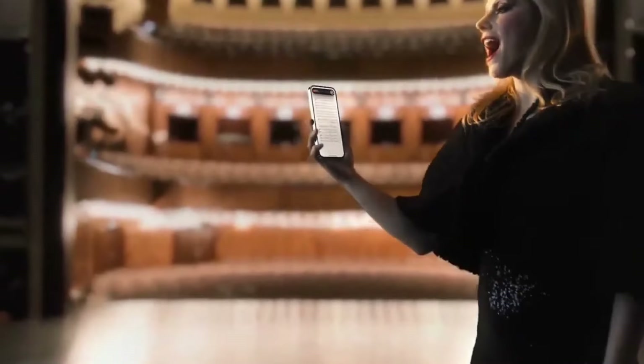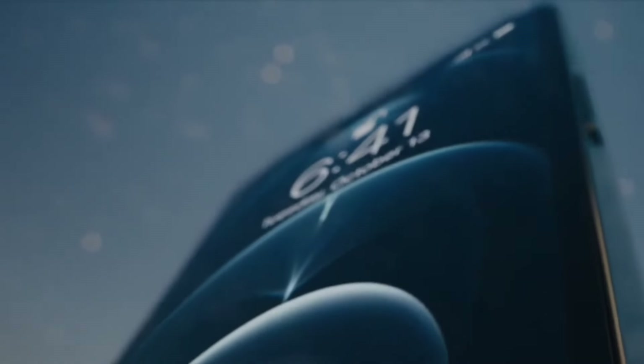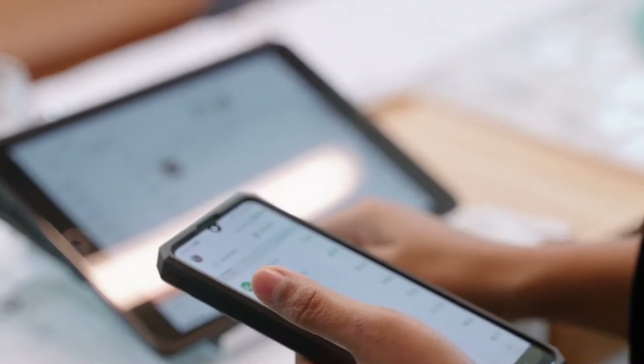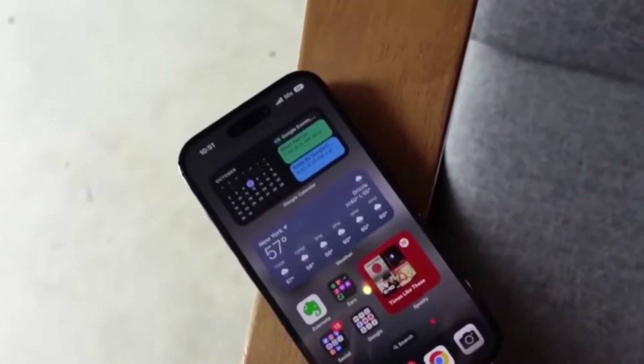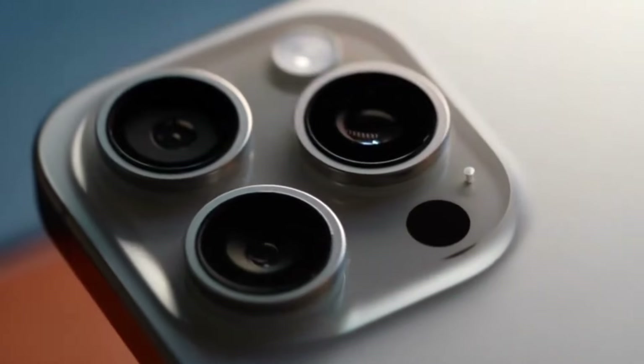The new vertical camera alignment is more than just a design choice. It provides a more balanced look and is easier to handle when taking photos and videos. The vertical arrangement helps in better focusing and capturing images, making your photography experience smoother and more enjoyable.